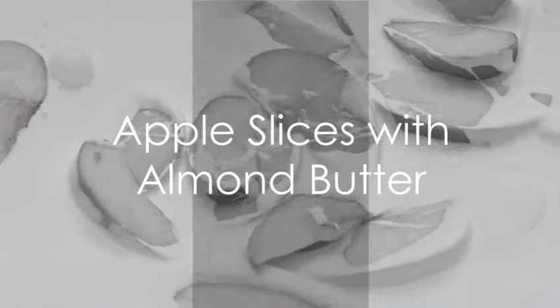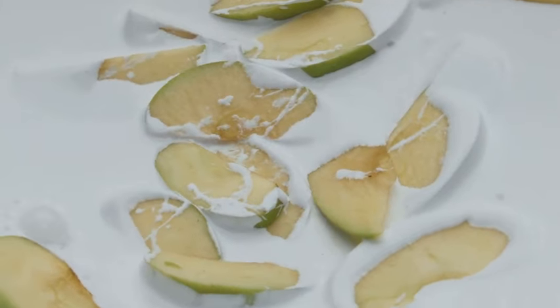Next up we have apple slices with almond butter. It's a perfect blend of sweet and savory and it's incredibly filling.